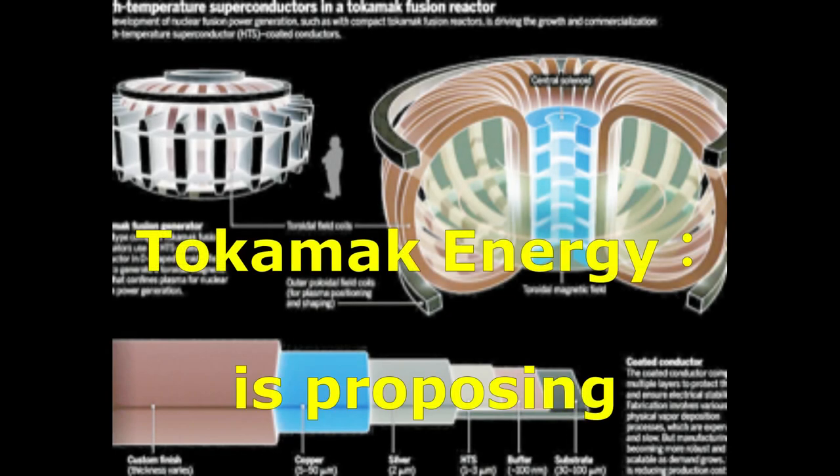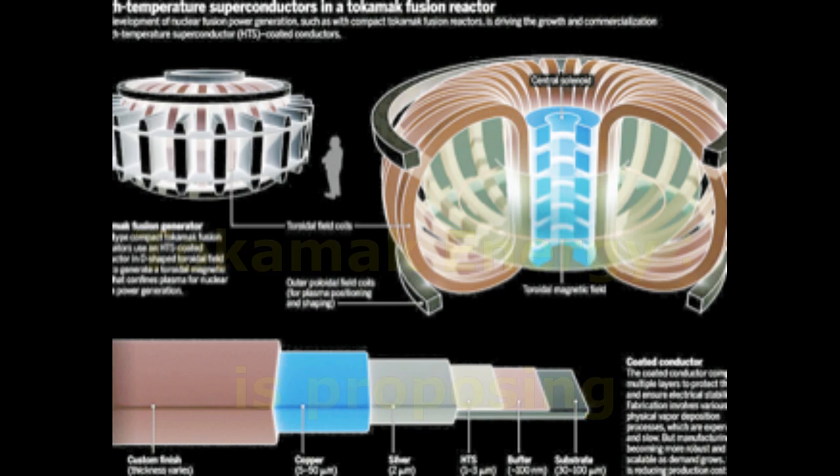Tokamik Energy is proposing a spherical tokamak with a proprietary design of ultra-high magnetic field and superconducting magnets, which is also the preferred route to fusion of the UK Atomic Energy Authority, UKAEA, STEP Project and other organizations. The yttrium-based high-temperature superconducting, HTS, wire rod, developed and manufactured by Superpower Incorporated, headquartered in the USA, has excellent high magnetic field characteristics and has contributed to the development of the compact fusion reactor by Tokamik Energy.